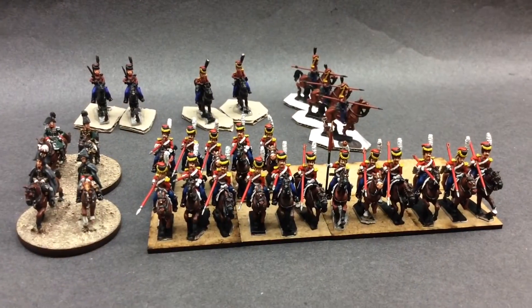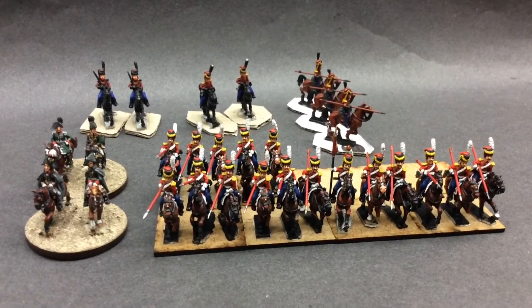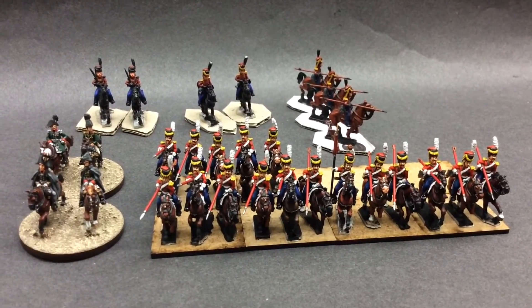Three more troopers to go and then I'm on to the eye candy — the trumpeters with the chevrons and all the nice officer work. I hope they turn out; I hope we don't mess them up.